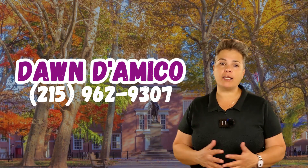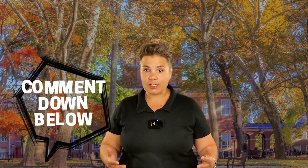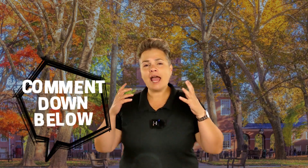I'm Dawn DiOmico, a licensed agent in Pennsylvania and New Jersey. If you're looking to buy or sell in a different state, I can still answer your real estate questions and refer you to a great agent in your area. But if your heart is set on the Philadelphia metro, reach out to me below. I absolutely love hearing from people who want to live in one of the best metros in the country. See you in the next video.